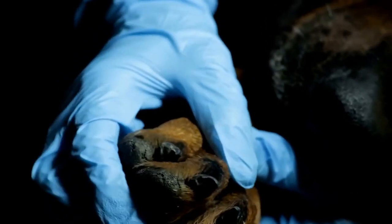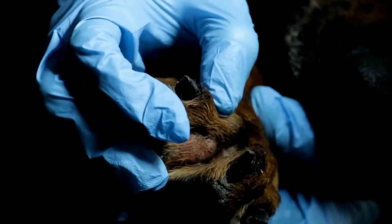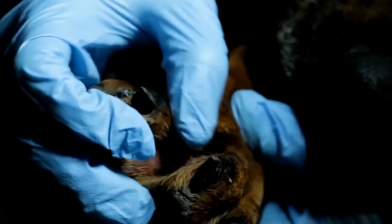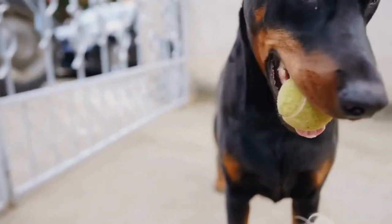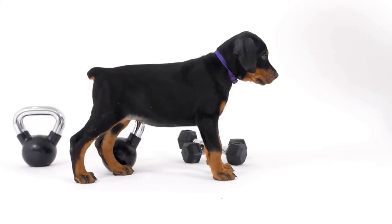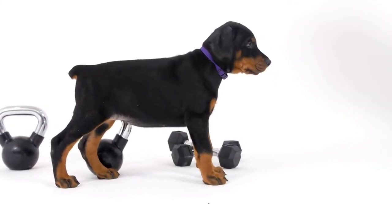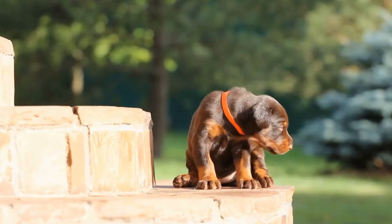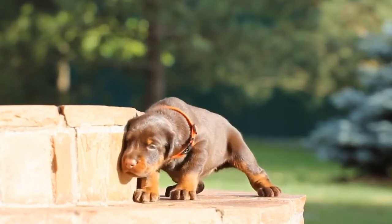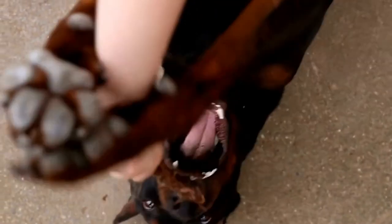When communicating with your Doberman, it's essential to remain calm, assertive, and confident. Dogs can sense our emotions, and displaying fear or anxiety can make them feel unsure or anxious themselves. Projecting calmness helps establish a sense of trust and respect between you and your Doberman. Physical touch is another important aspect of communication. Dobermans are affectionate dogs and appreciate gentle petting and praise, and rewarding them with a gentle pat or scratch behind the ears strengthens the bond and reinforces positive behavior.